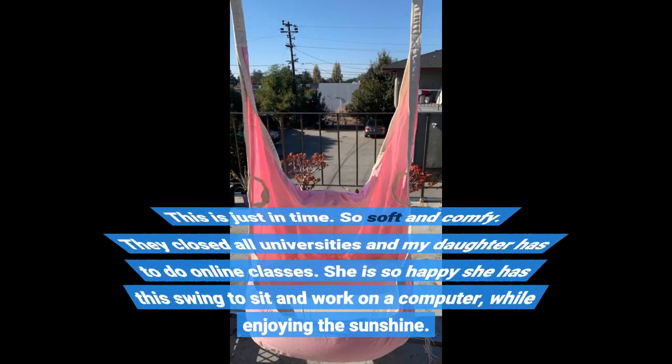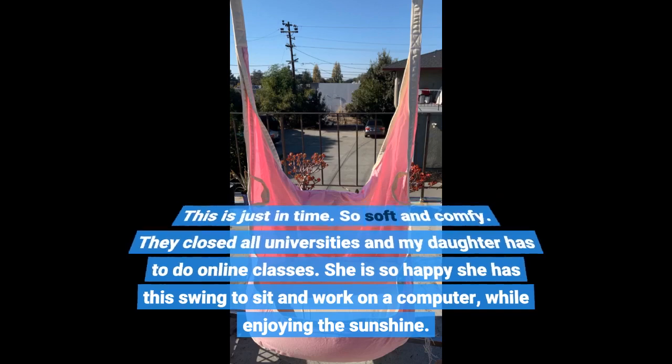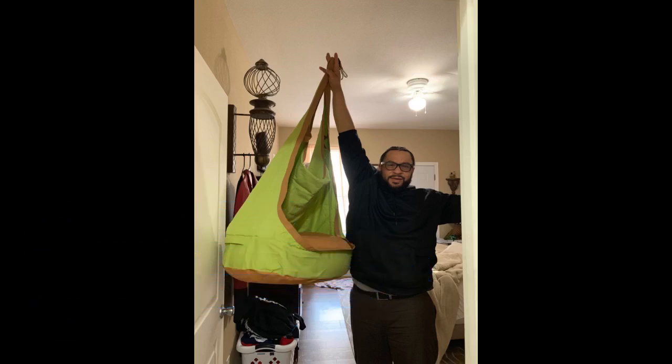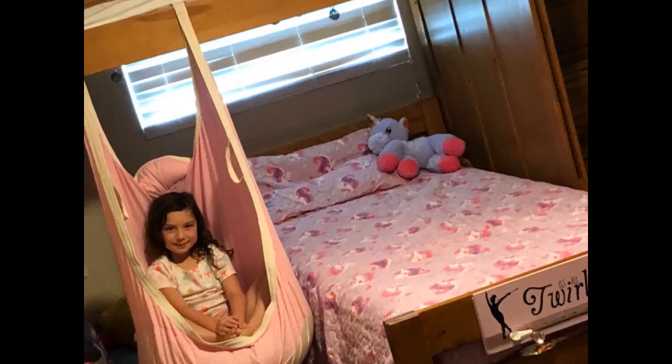This is just in time — so soft and comfy. They closed all universities and my daughter has to do online classes. She is so happy she has the swing to sit and work on a computer while enjoying the sunshine. It is large and you can relax, sit, swing, or just enjoy a good book. It came with straps and carabiners and holds up to 170 pounds. My husband assembled it on the dock for our enjoyment. It's for kids and adults and we are enjoying it for both. It is amazing.